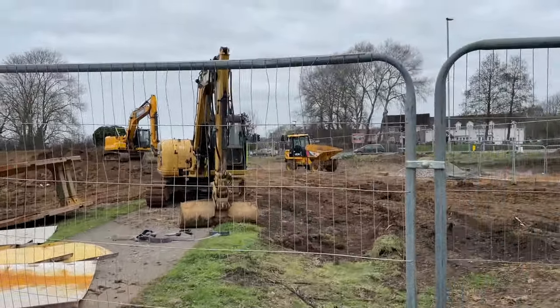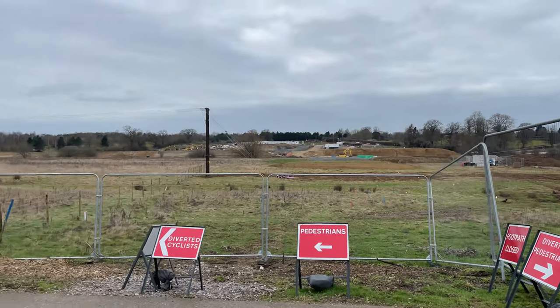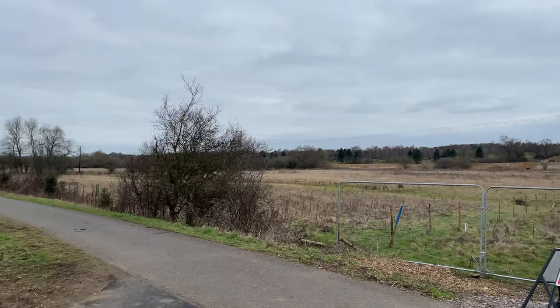The line used to continue about a mile further south and join in to another track.